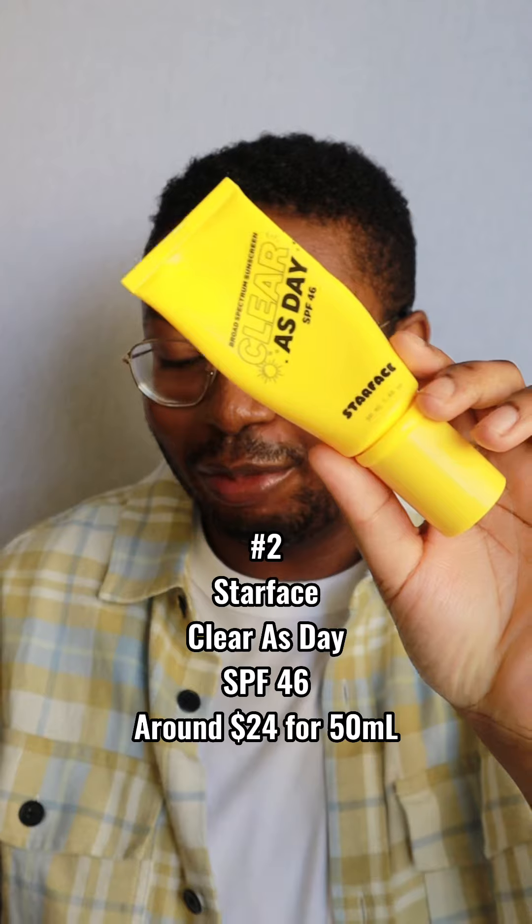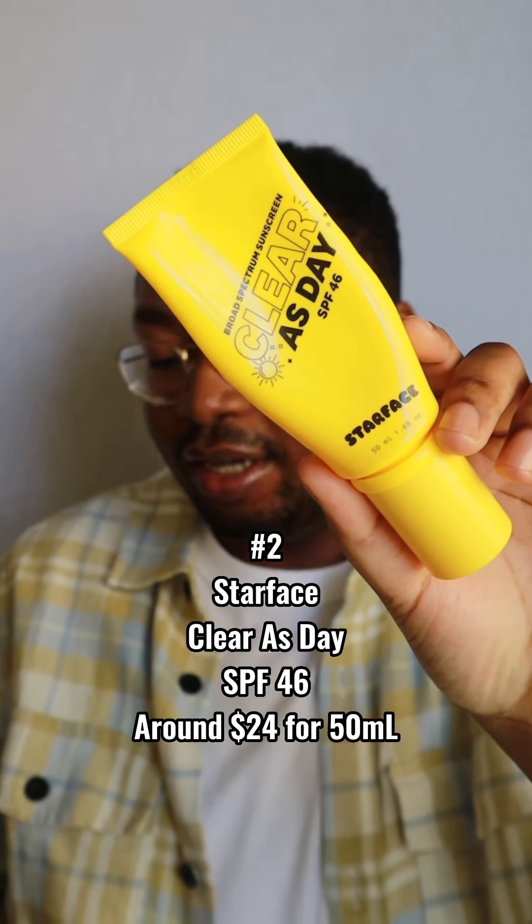Number 2: the Starface Clear as Day SPF 46. Another surprising pick — I definitely was not expecting this one to be as good. This is one of the very few clear gel sunscreens I like, because generally those leave a greasy filmy layer on my skin that makes me look shiny. But this one is actually matte, water and sweat resistant, and very easy to apply because it's a clear gel — you don't have to spend minutes rubbing it in. No fragrance, just silky smooth matte goodness. I've recommended this to other people in my life as well.